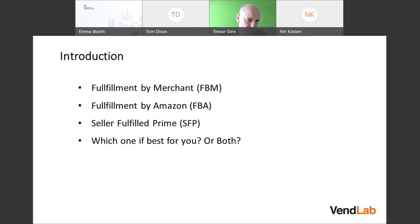The options we're going through are: Fulfillment by Merchant, also known as the Merchant Fulfillment Network or FBM; and Fulfillment by Amazon, where the inventory is sent into an Amazon warehouse and they do the fulfillment and normally the customer service as well.